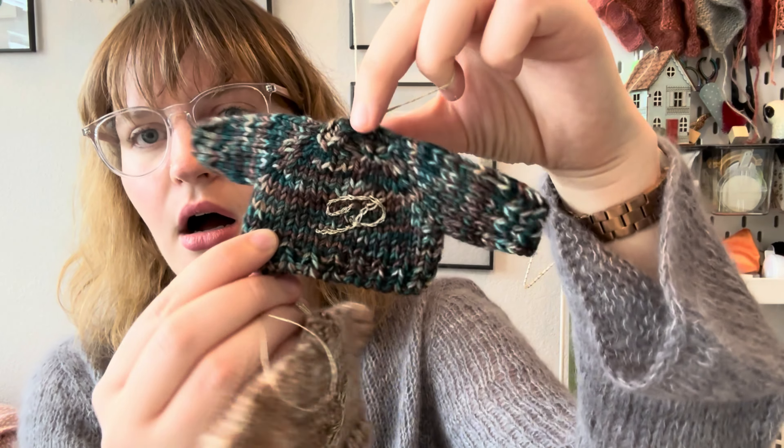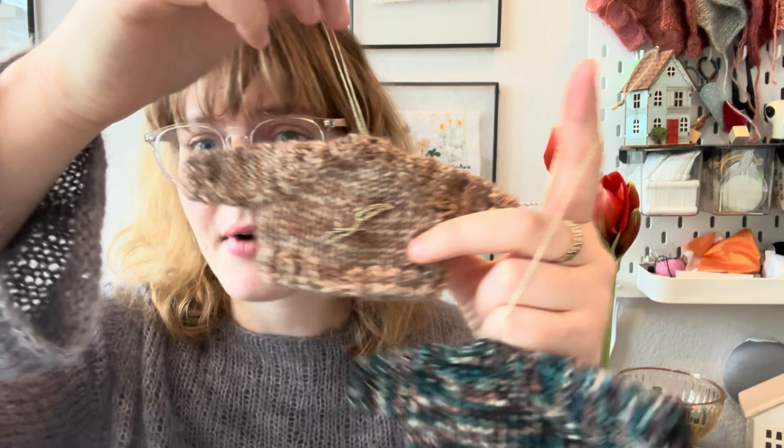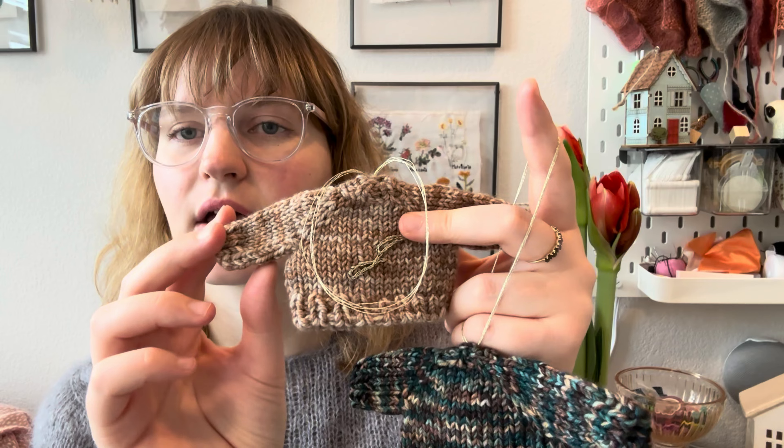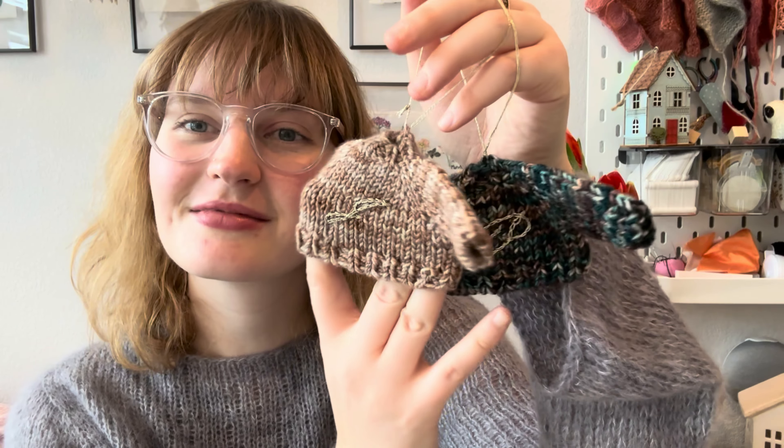They were really fun to knit. I used fingering held double on US-3 DPNs — pretty traditional raglan shaping. I messed up a little bit; there were supposed to be decreases in the sleeves which I accidentally omitted on the first one, then just didn't do them on the second. The nice thing about this jumper is you embroider something on top — this one has a J and this one has a P.